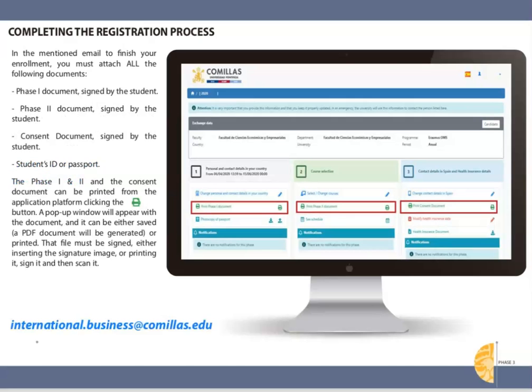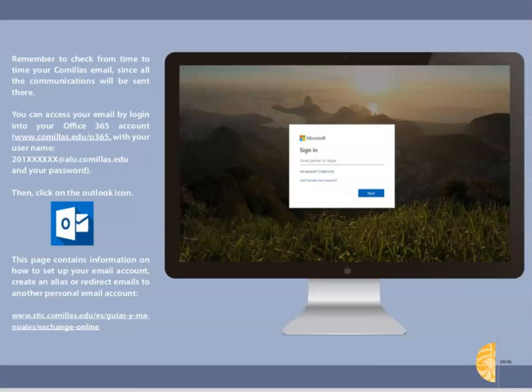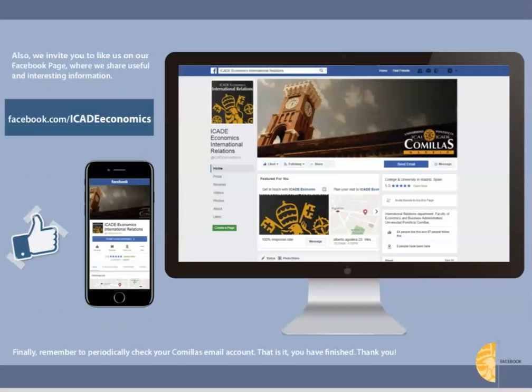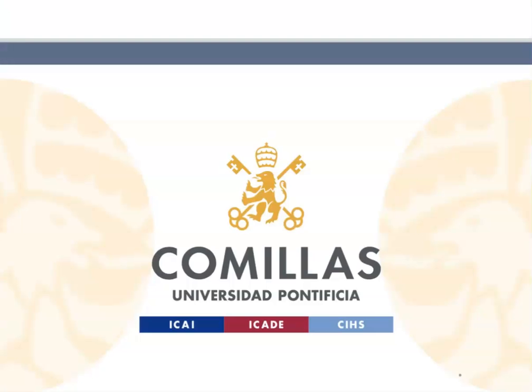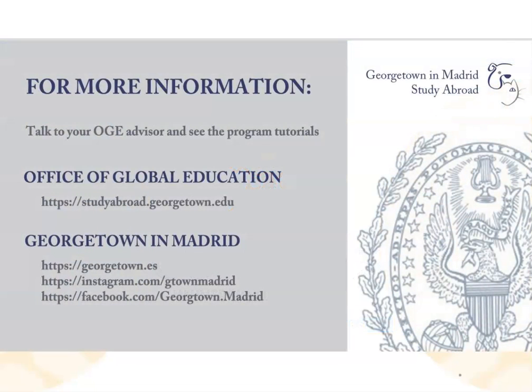This will include downloading all three phases of the registration process and signing the documents. More details on this last step will be given during the Comillas orientation on site. Remember to always check your Comillas email address and take some time to look at the latest information such as the Facebook page or other student groups, as well as the Comillas app. I hope these comments were helpful and you can consult the PDF version of the Comillas PowerPoints to review at a slower pace the step-by-step process.